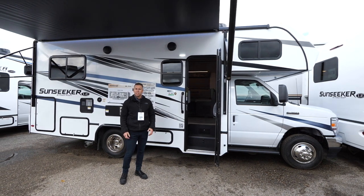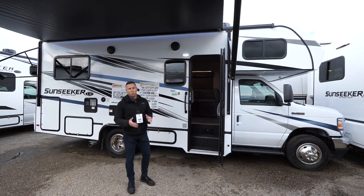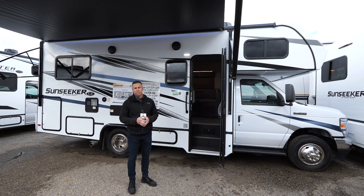Hi, I'm John Pagano with Forest River Class C Motorhomes, and welcome to this walk around of the 2023 Sunseeker 2150.